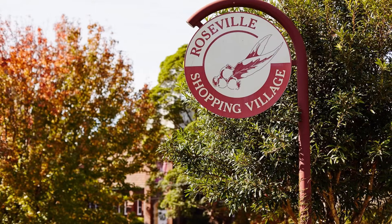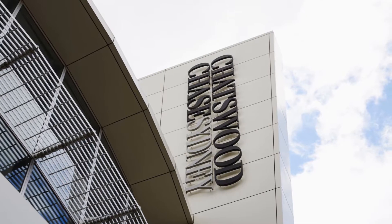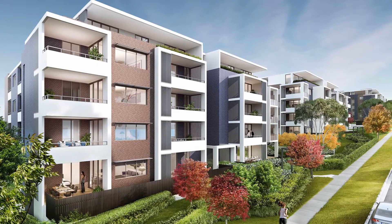The Uptown is positioned within a quite leafy setting in Roseville, only 350 metres to Roseville Station, 1km to Chatswood and 10km from Sydney CBD.